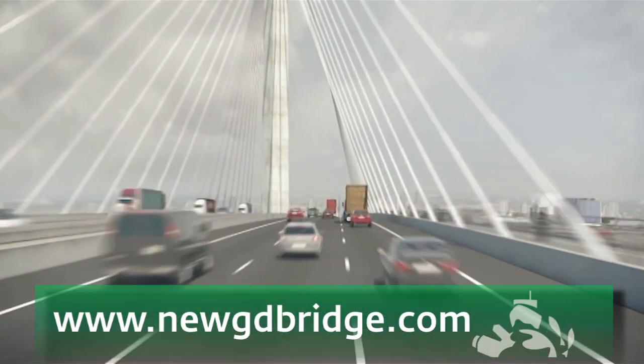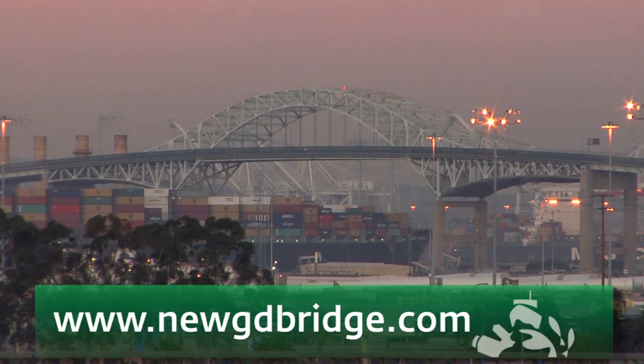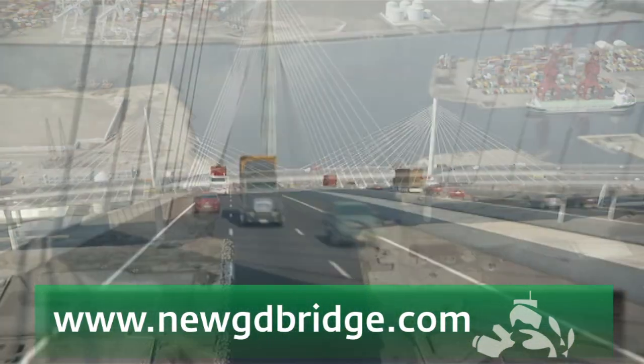When completed, the bridge will not only be higher to accommodate the ever-increasing size of cargo vessels that pass beneath it, but will also be a stunning addition to the Long Beach skyline while dramatically increasing traffic flow above.